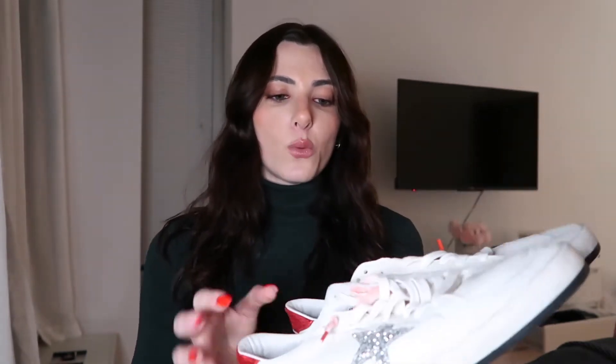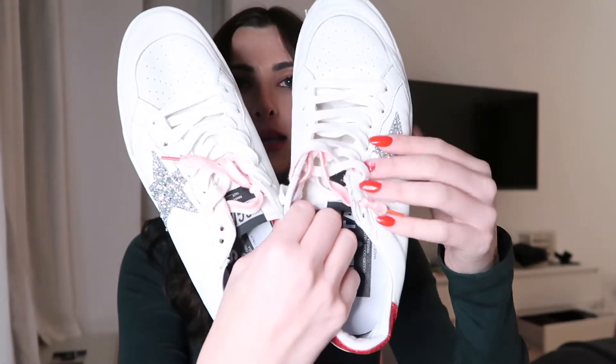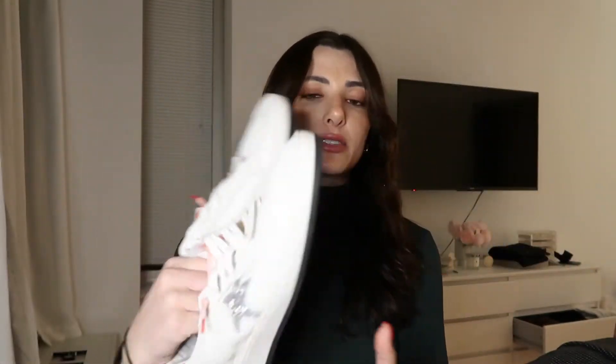Another pair of sneakers — these are actually Golden Gooses. I work for this brand and just thought, why not get myself a pair? It's just a silver sparkly star with the red back, and the laces are actually kind of a pinky — they have like a pink hue throughout which I think is really cute. They're super simple, I feel like they go with everything. The Ball Stars are probably my favorite style if you're looking at Golden Gooses.